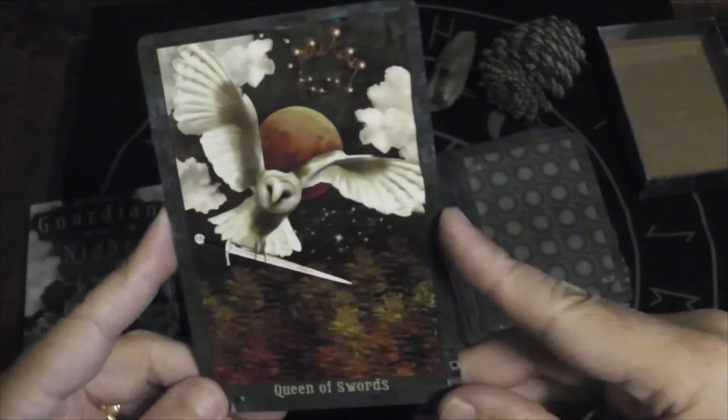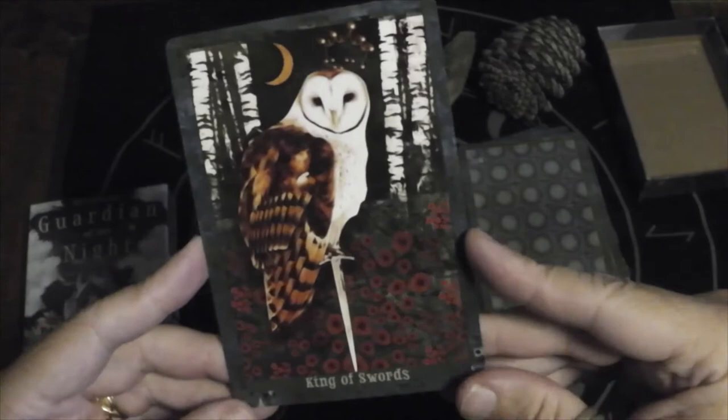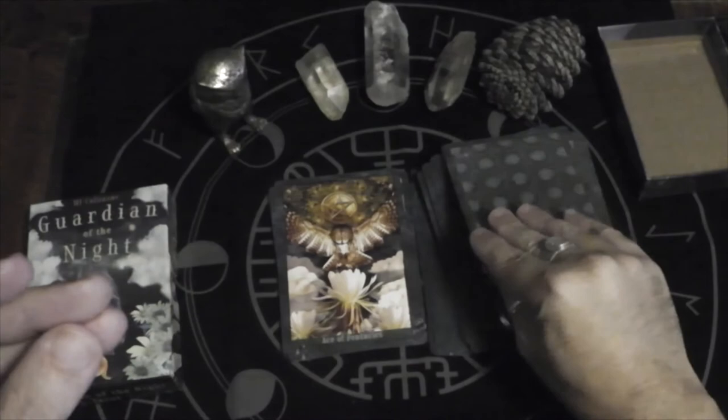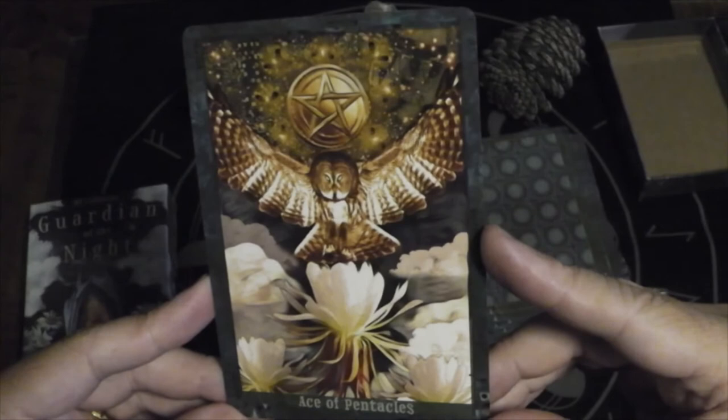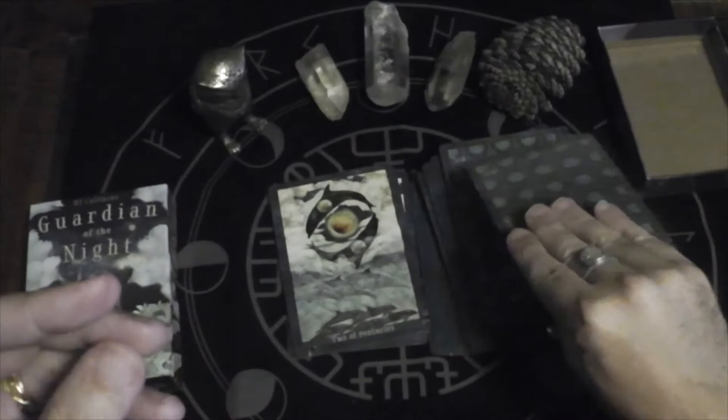Queen of Swords — we have an owl, another owl. That's a gorgeous image. King of Swords — another owl. And then the Ace of Pentacles — we have a barn owl. Just an amazing image. I want to put that up on my wall.